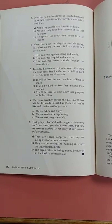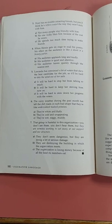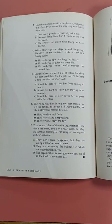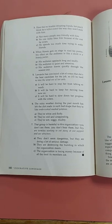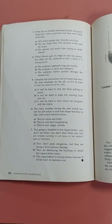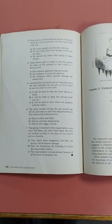Seven: that group is harmful to this organization. You don't see them, you don't hear them, but they are termites working to eat away at our support and our structure. A: they don't seem dangerous, but they are doing a lot of serious damage. B: they are destroying the building in which the organization meets. C: the organization is losing money because of all the food its members eat.